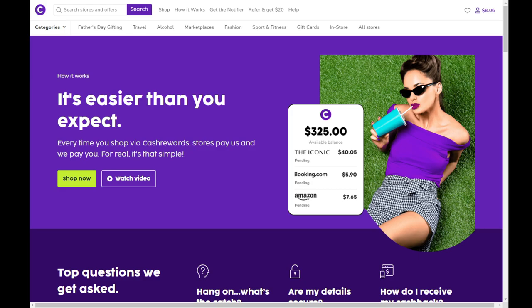A $20 signup bonus will be in the first pinned comment. Spend $20 or more on a qualified purchase via Cash Rewards and get the bonus added onto your account. While there, like, comment, and subscribe — help me beat the YouTube algorithm.